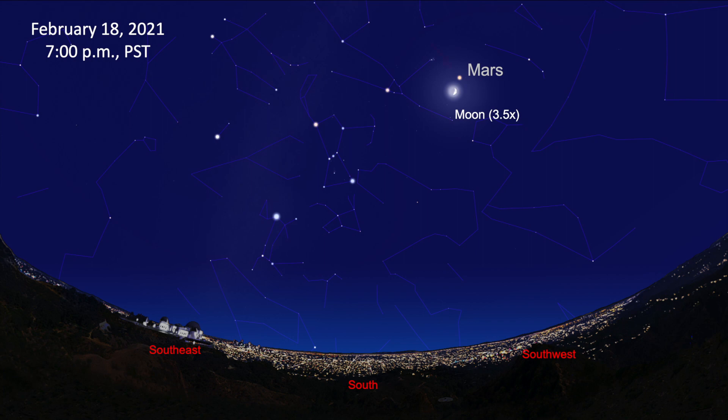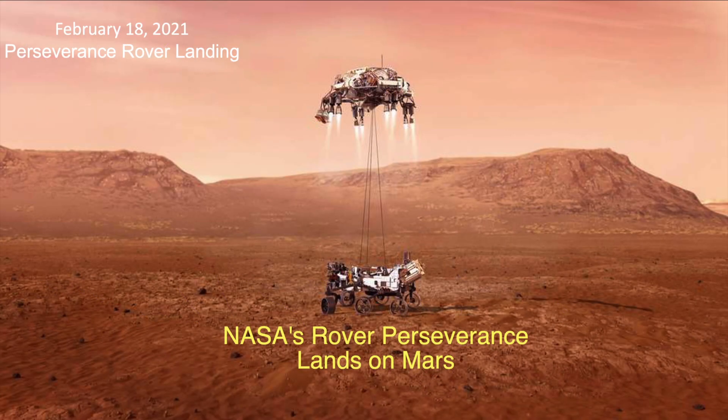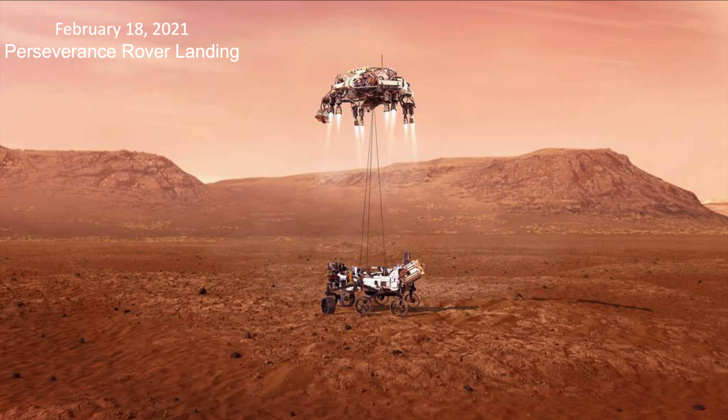On the 18th, the moon is just below Mars. This is a special day for Mars. Earlier that day, NASA's Mars rover Perseverance will have touched down on the surface of the Red Planet to begin a new journey of exploration. At the time of the rover landing, Mars will be about 205 million kilometers from Earth.